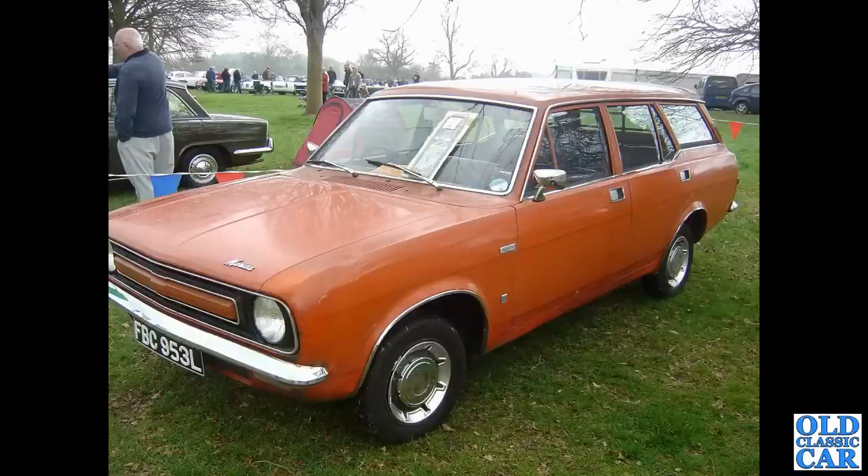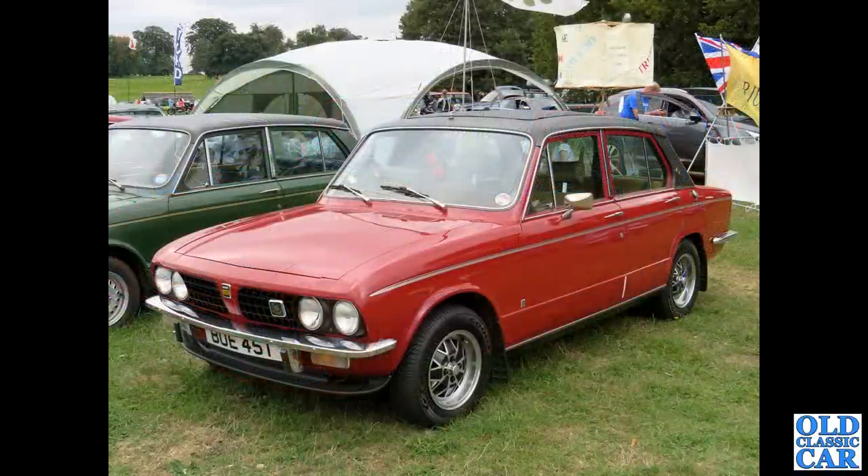All manner of British Leyland cars around, and this was slightly more recently — a Triumph Dolomite Sprint, seen at the Cholmeley Castle classic car gathering a couple of years back. Very smart example.